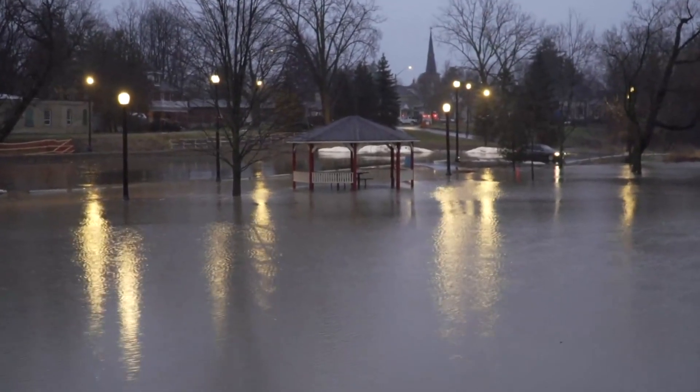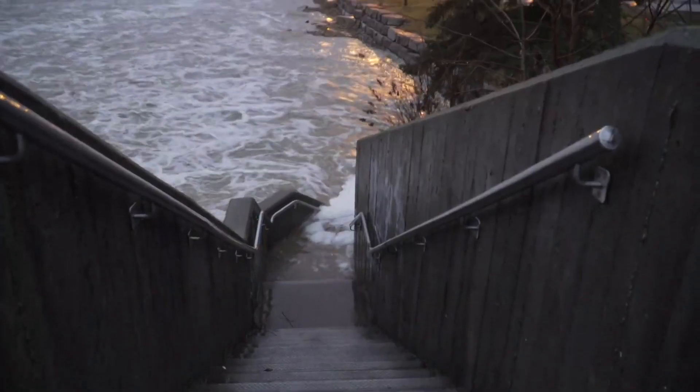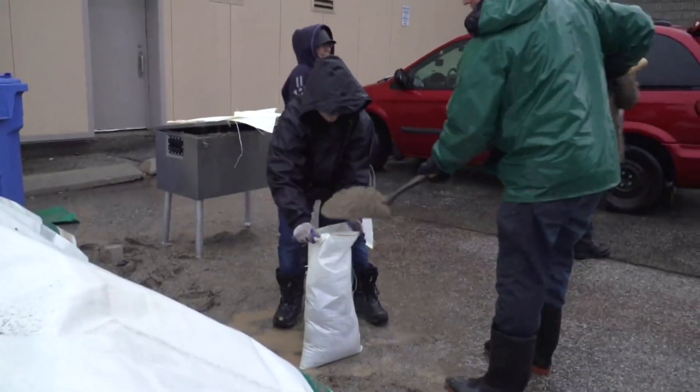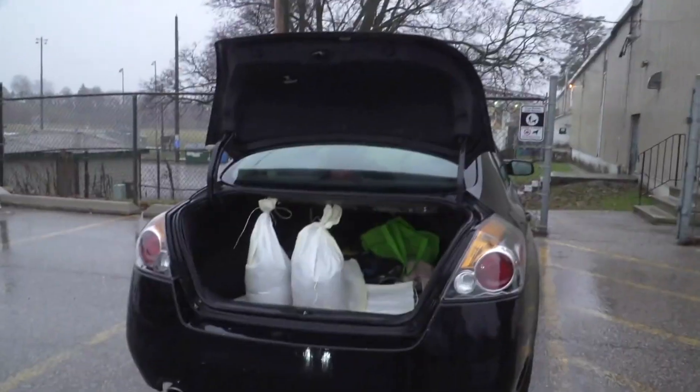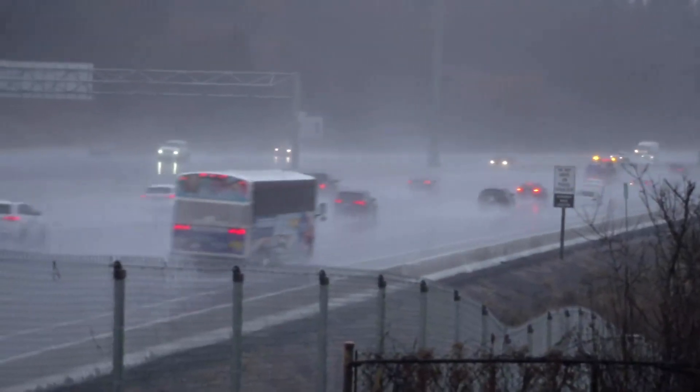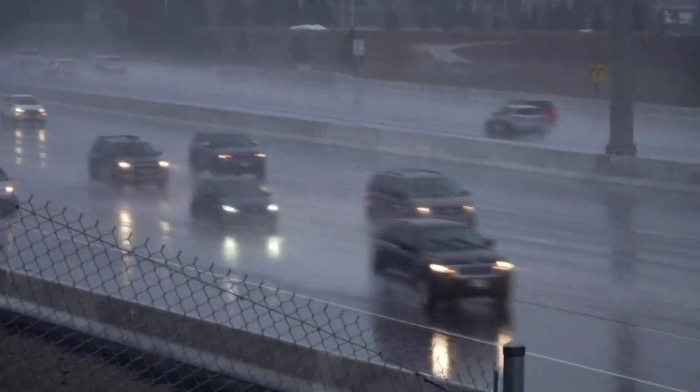Canada has become wetter since the 1950s, but we haven't yet seen an increase in extreme flooding events year over year. Most of the increased precipitation has been in the Arctic as well as the southeast and southwest parts of Canada. The prairies have seen either little change or even a decrease.